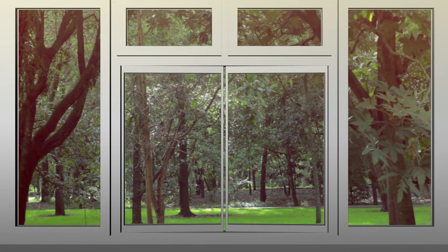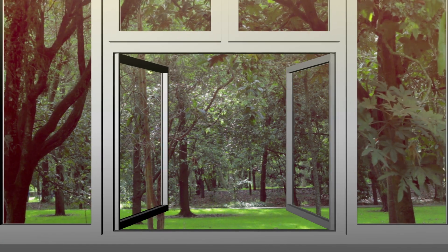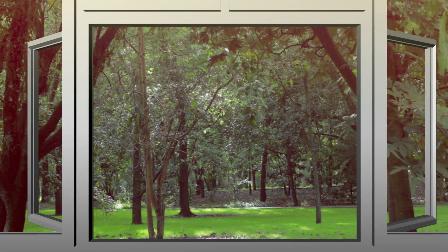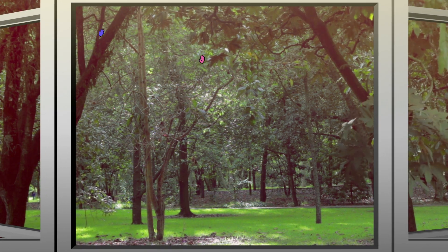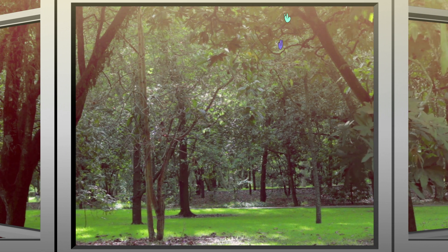Take a look outside a window. What is the season where you are? How do you know? Most likely, you looked at a tree or plant and noticed details about its leaves and assessed the qualities of sunlight streaming outside.